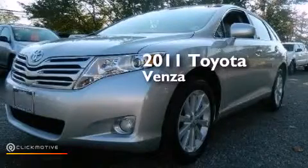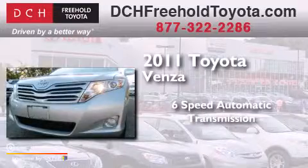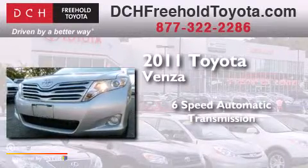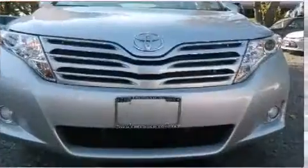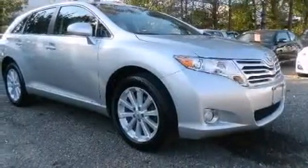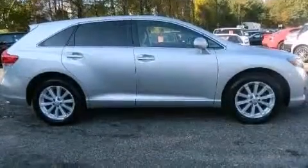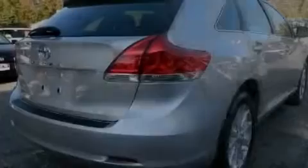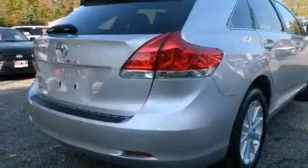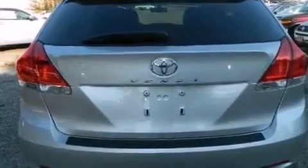This is a 2011 Toyota Venza. This crossover has a six-speed automatic transmission and an inline four-cylinder engine. Its top features include Bluetooth mobile device connectivity, an iPod ready stereo system so you can take your music with you, XM satellite radio, traction control and stability control systems, hill start assist, big 19-inch wheels, and a tire pressure monitoring system.